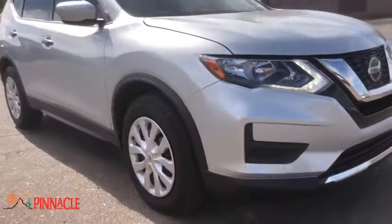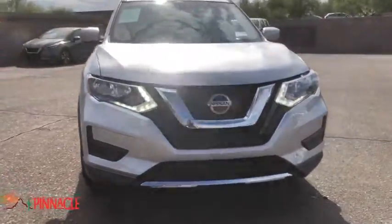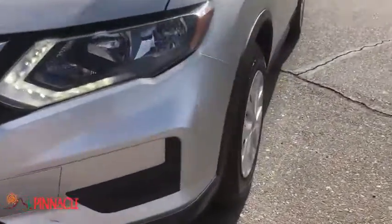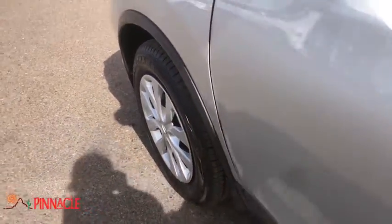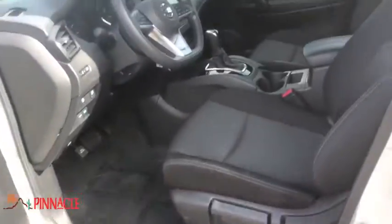Power liftgate, traction control, dual airbags, power steering, four-wheel disc brakes, center armrest, heated front seats, trip computer, rear window defroster, CD player, security system.